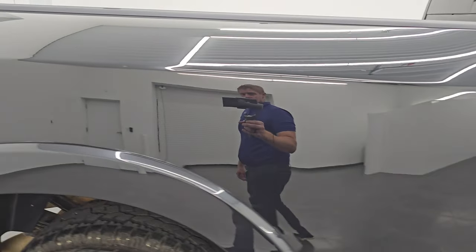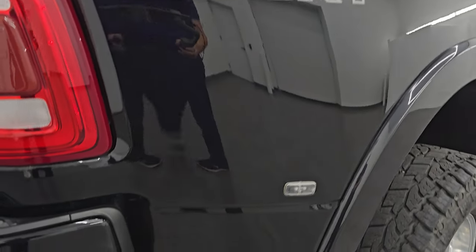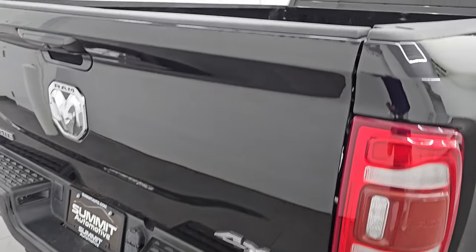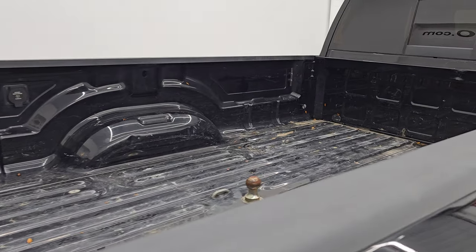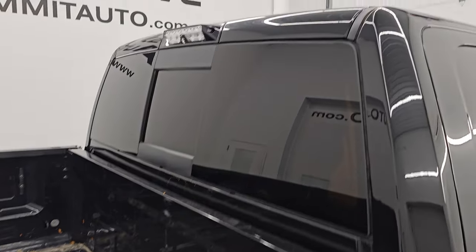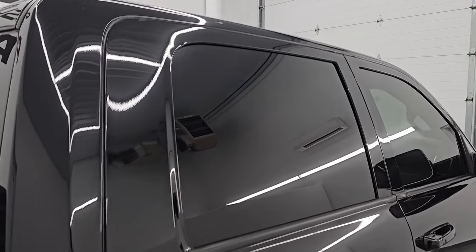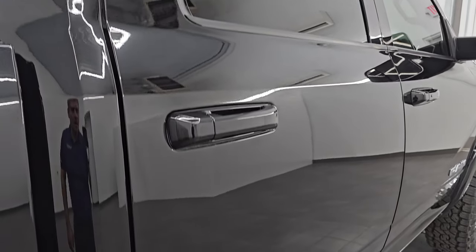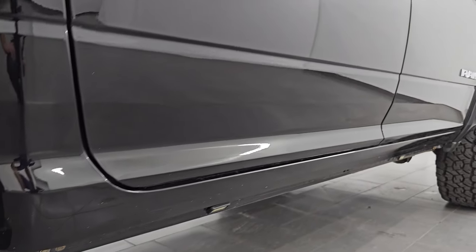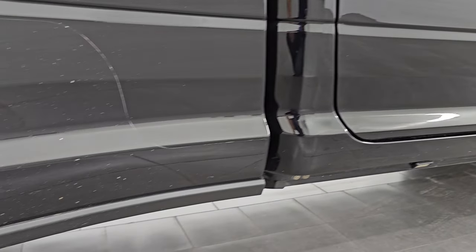I take these HD videos so if you are far away or even close by but cannot make the trip, and you're still interested in purchasing, you can see the truck, hear the truck, and have confidence in what you're looking at before you even get here. So when you do get here there are absolutely no surprises and you can make a smart and informed buying decision from wherever you're at. If this video helps you make that buying decision, let your salesman know that you saw the video and that Brett sent you.